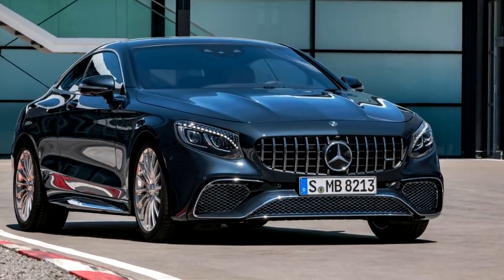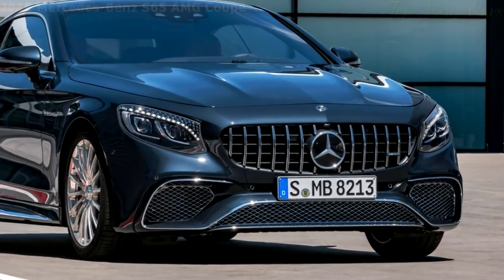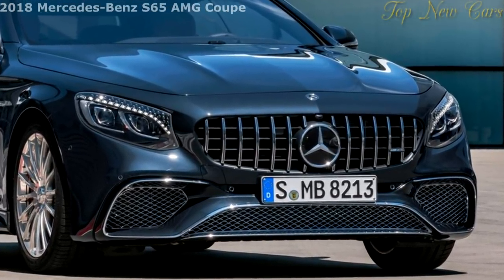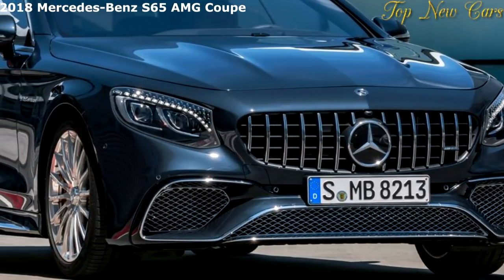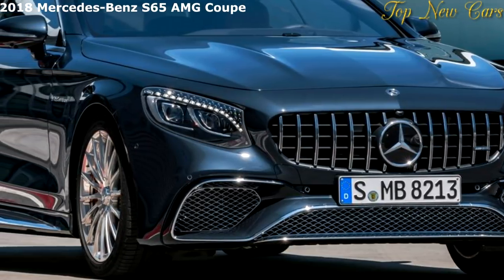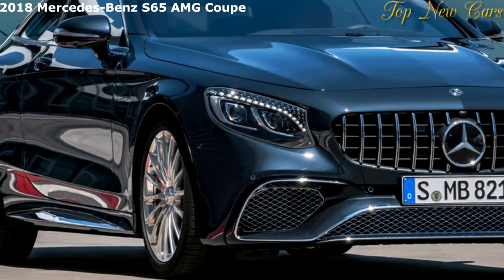Mercedes-AMG is updating its S-Class Coupes and Cabriolets with a host of technical and visual highlights. The new design front end is dominated by the Panamericana radiator grille, which now gives the two-door luxury-class performance vehicles an even more independent look.